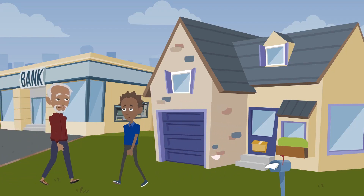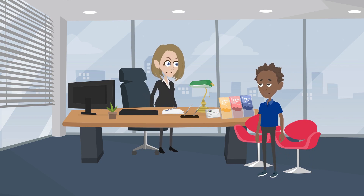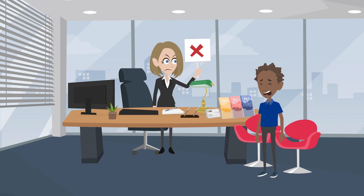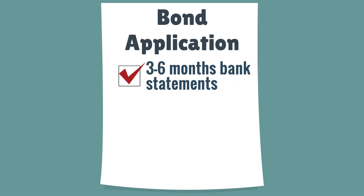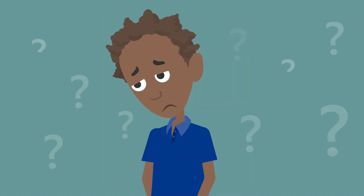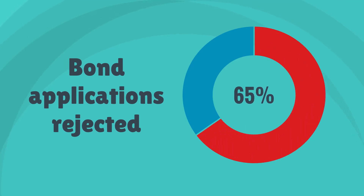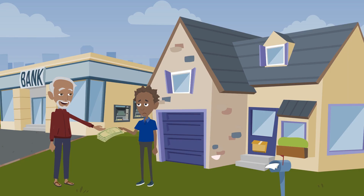They say renting is equivalent to paying off someone else's bond. But getting into the property market is becoming more and more difficult. You need three to six months clean bank statements, a killer salary, and a perfect credit rating. Who has all that? With banks rejecting 65% of all bond applications, it sometimes feels like you'll be stuck renting forever.